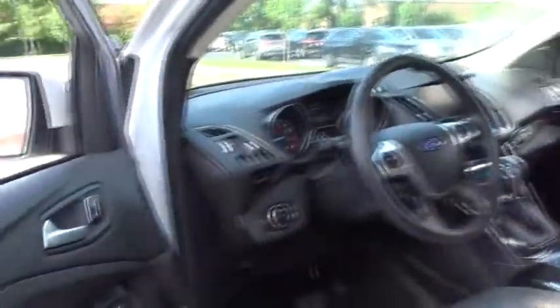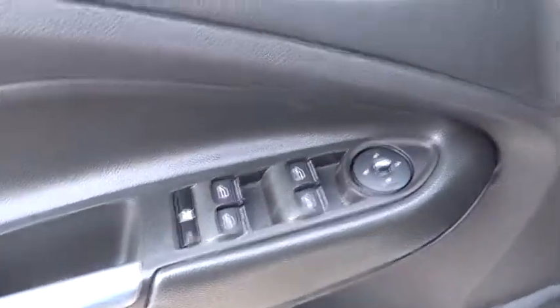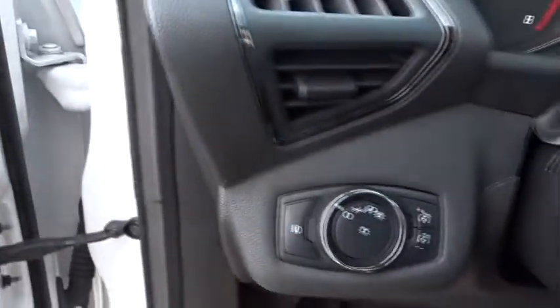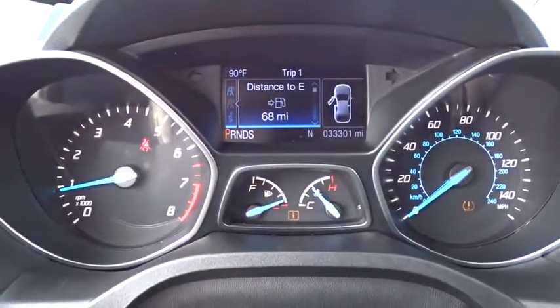Traction control, dual airbags, power steering, four-wheel disc brakes, universal garage door opener, security system, electronic stability control, rear window defroster, power windows, compass.